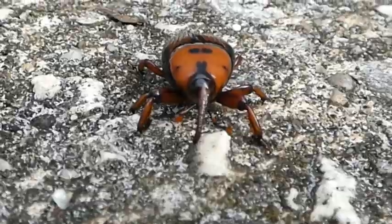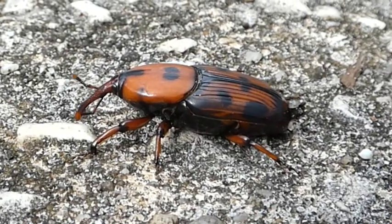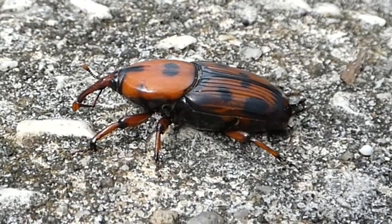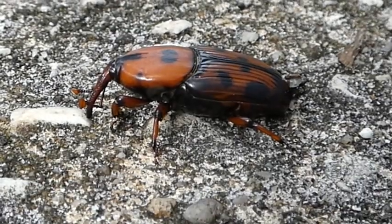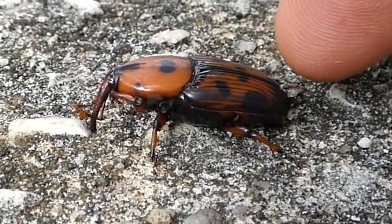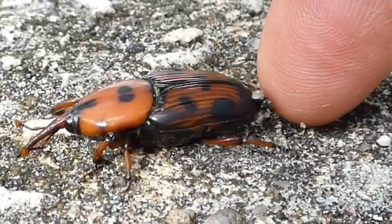Let's swing over to the side and get another view. This one's probably about three-quarters of an inch long, and I'm going to put my finger down behind it so you'll get a size perspective, and also we'll see if we can encourage it to move a little bit. When you touch the back end, it does that little bit of a wheelie.